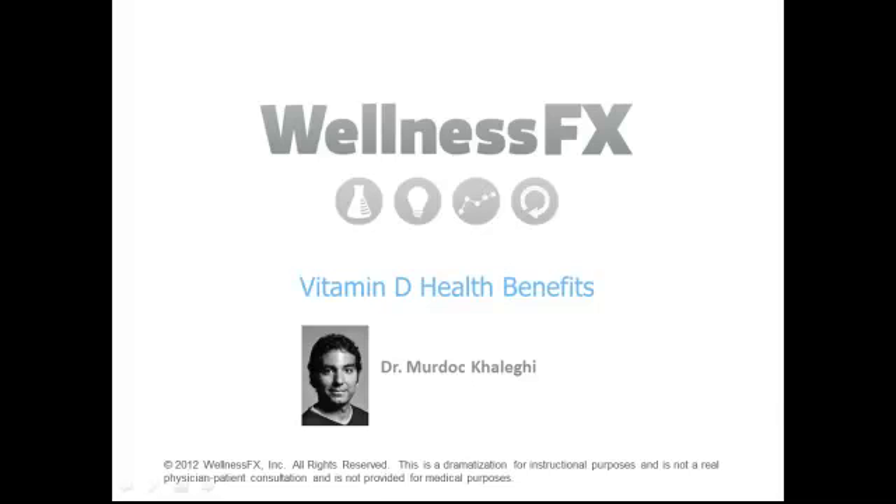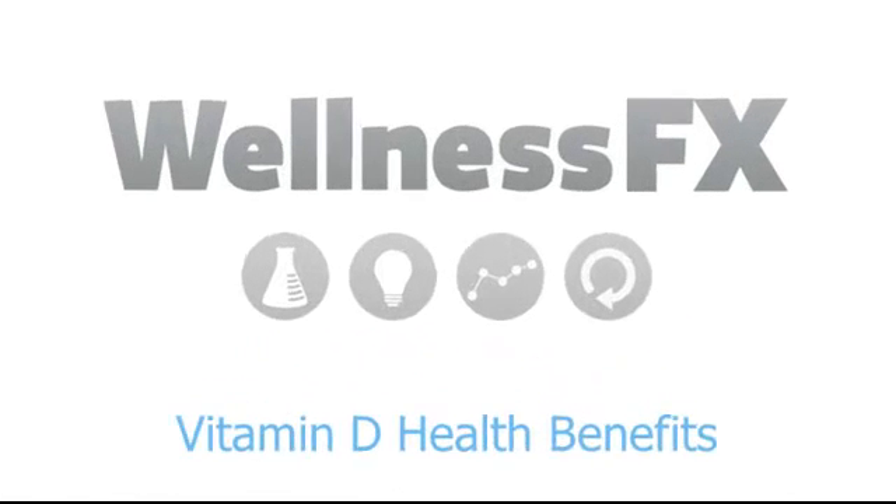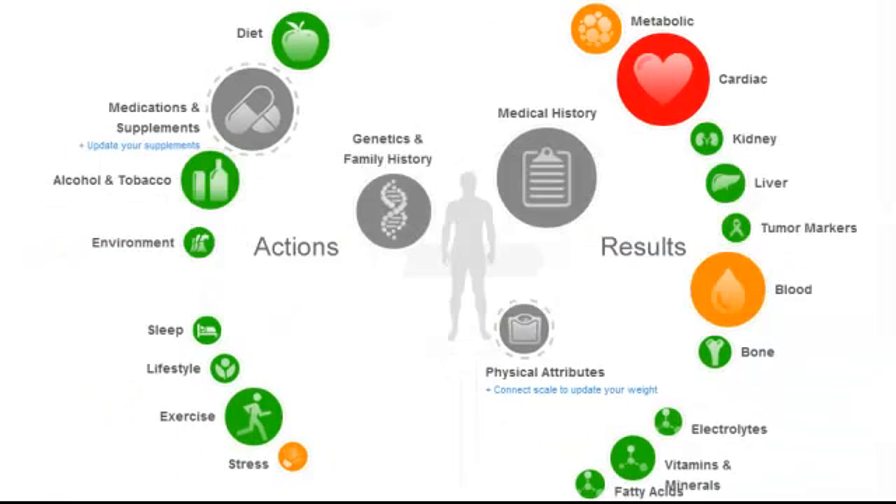To demonstrate some of the many systems that vitamin D affects, we're going to be using information from one of our members, with permission, on the Wellness FX platform.